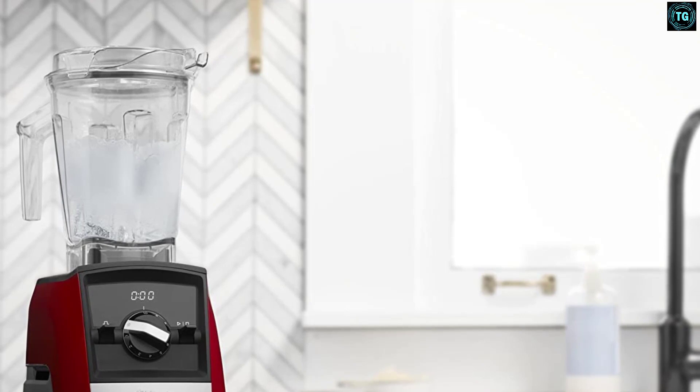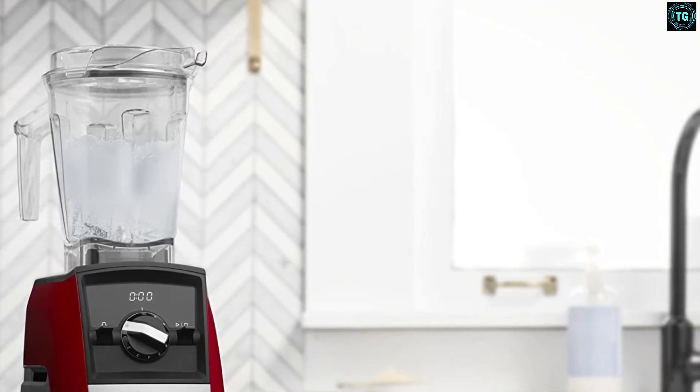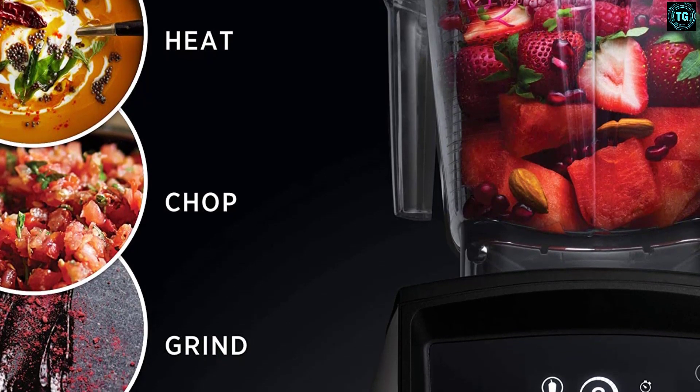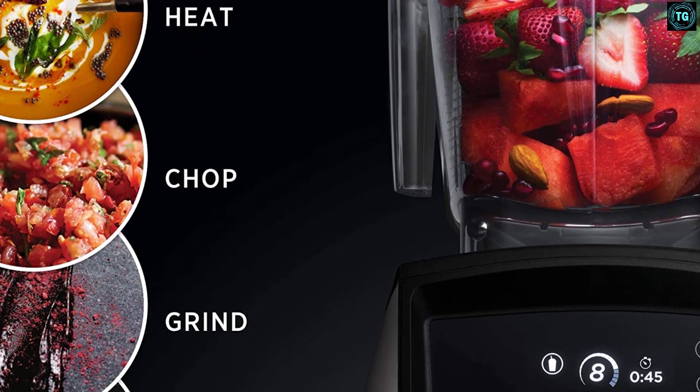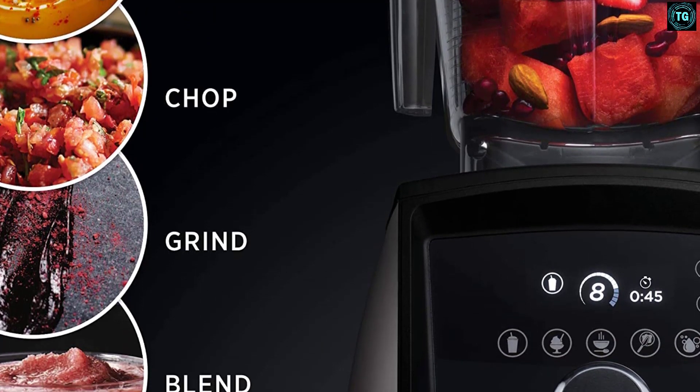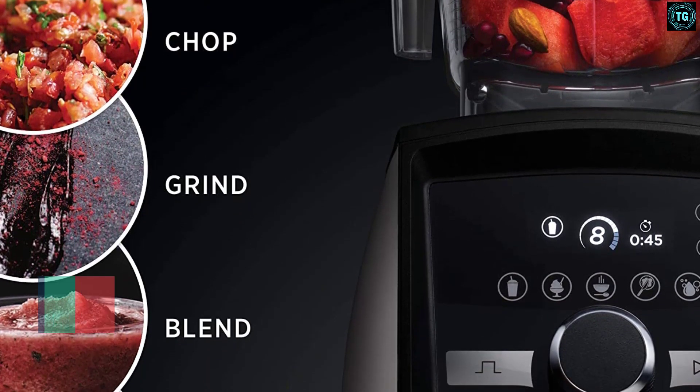Built-in wireless connectivity will allow Ascent series blenders to evolve with the latest innovations for years to come. Vitamix fuels passions — it's why they're the brand most trusted by professional chefs, found in both restaurant and home kitchens around the world.